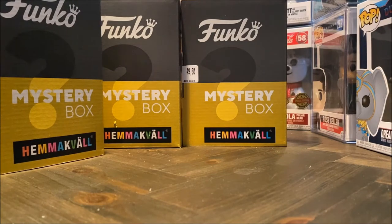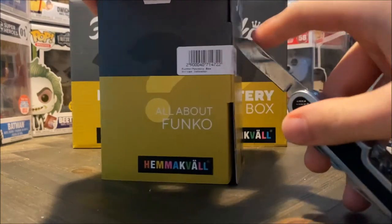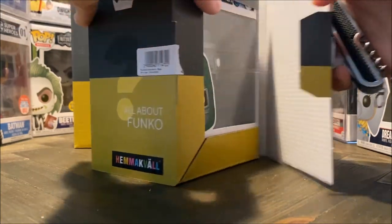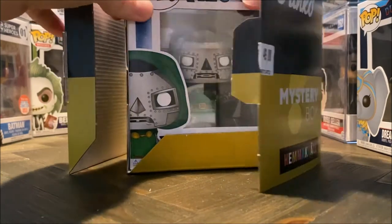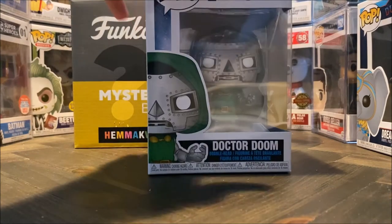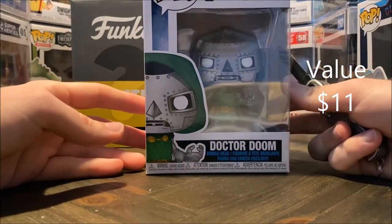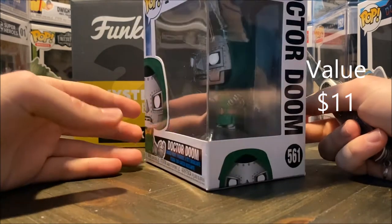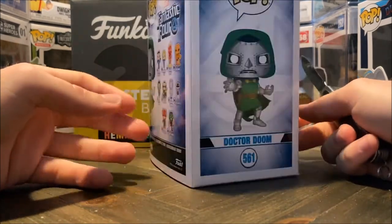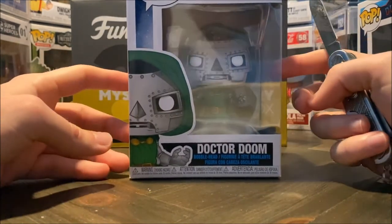Now let's move on to the next one, hopefully. Let's see what this is. It is... Oh! That's really cool. So here we have Doctor Doom from the Fantastic Four. Man! I've been wanting to get these pops, but I haven't for some reason yet. That's really cool. And this will also be in a separate unboxing.